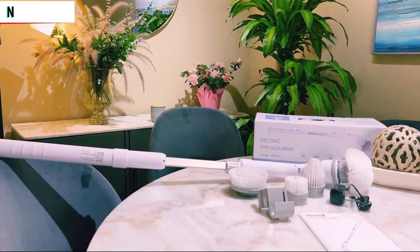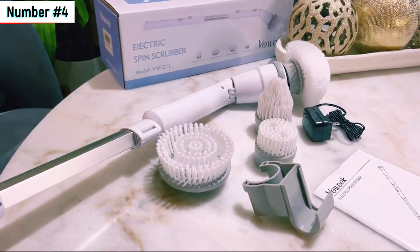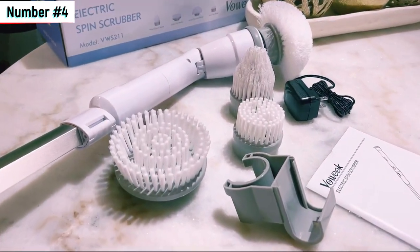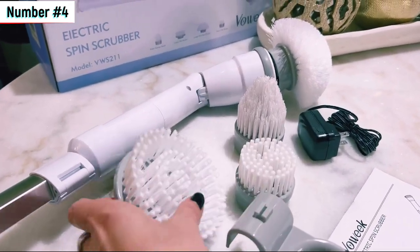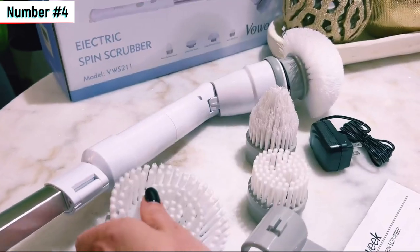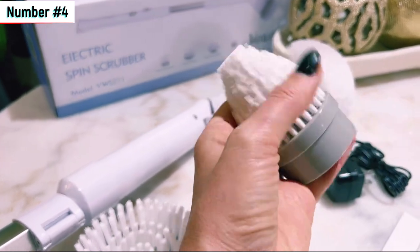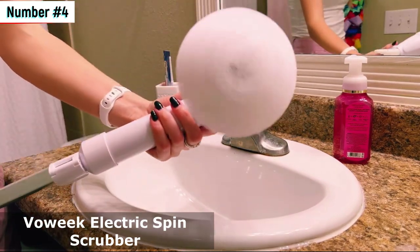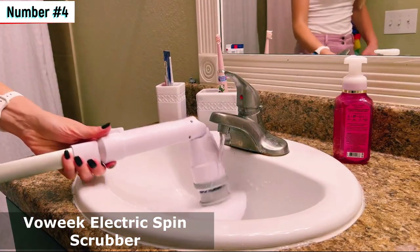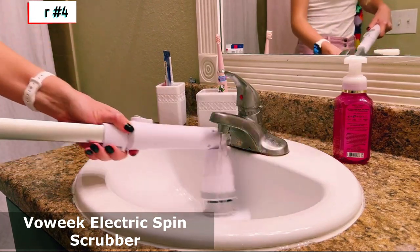Number 4 – Vauic Electric Spin Scrubber. Shower scrubbing reinvented. Our fourth contender is the Vauic Electric Spin Scrubber. With 4 replaceable cleaning heads, an adjustable extension arm, and the added convenience of voice broadcast, this scrubber makes shower scrubbing a breeze. The Vauic Electric Spin Scrubber has garnered rave reviews from over 4,000 satisfied customers in the past month. You can own this shower cleaning marvel for just $59.99, along with an extra 10% savings using the provided coupon.